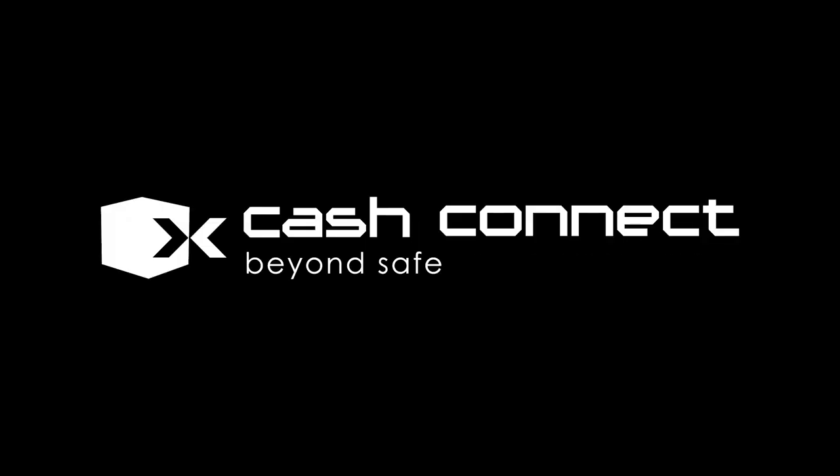Protect your cash, your staff and your customers. Cash Connect. Beyond safe.